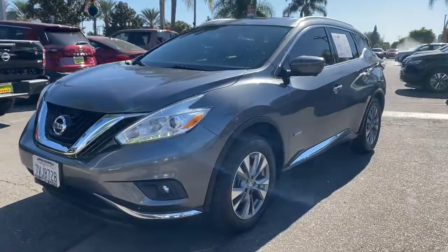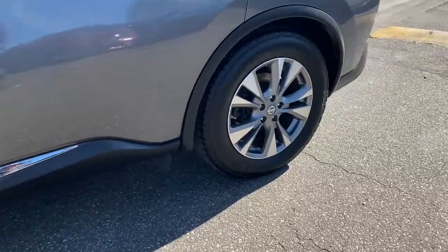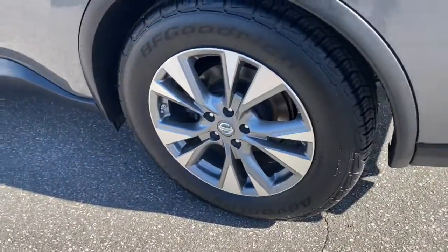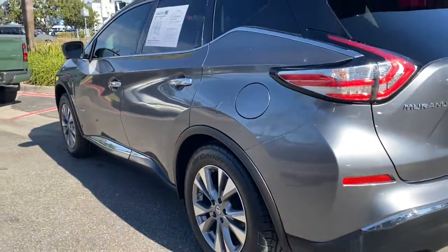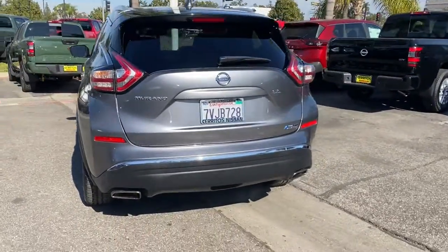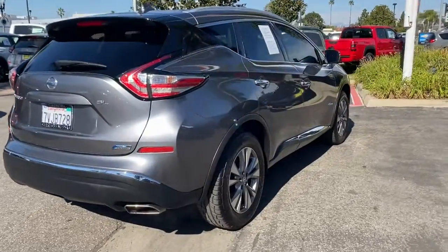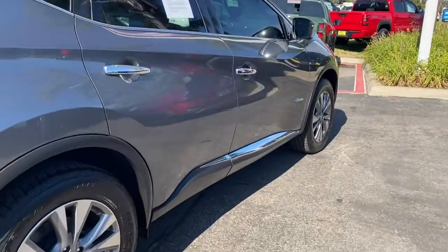Look no further than the 2016 Nissan Murano. With less than 60,000 miles on the odometer, this vehicle provides excellent value. Enjoy a view of this Nissan Murano — the sophisticated midsize crossover that prioritizes comfort and leverages a suite of advanced tech to keep you safe, connected, and entertained.